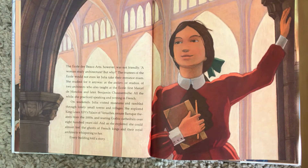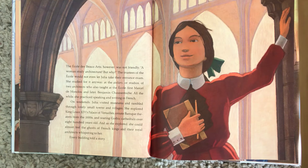The École des Beaux-Arts, however, was not friendly. A woman studied architecture — but why? The trustees of the École would not even let Julia take their entrance exam. She studied anyway, at the ateliers, or studios, of two architects who also taught at the École: first, Marcel de Moncleux, and later, Benjamin Chaussmiche. All the while, she practiced speaking and writing in French.